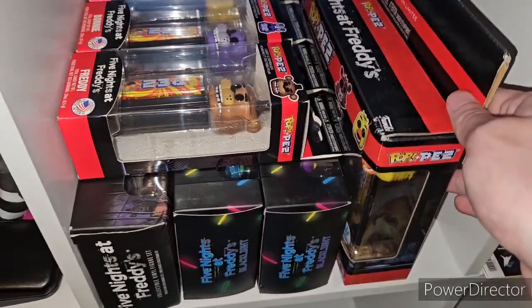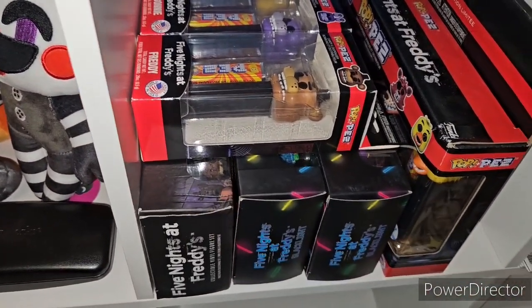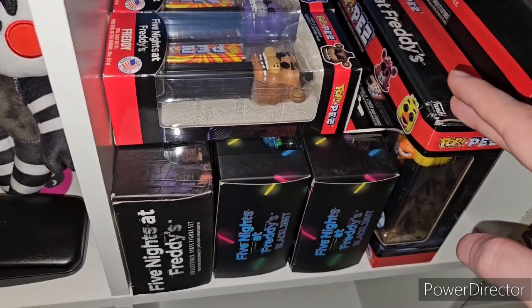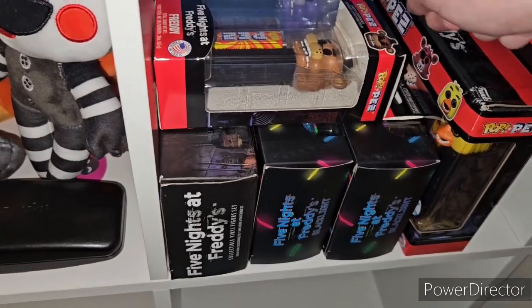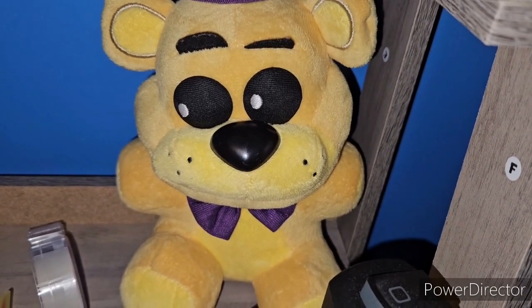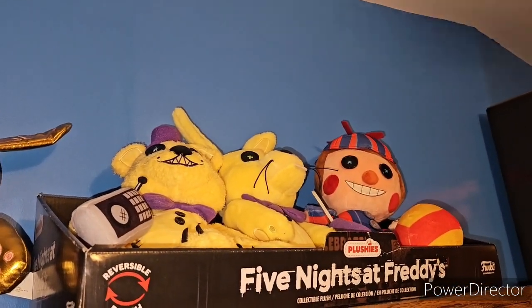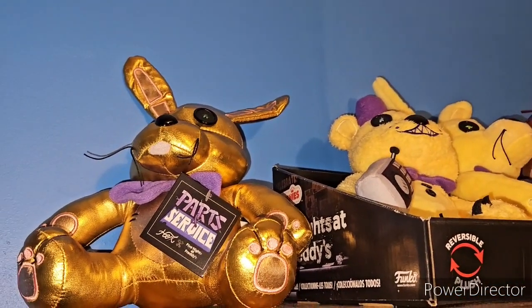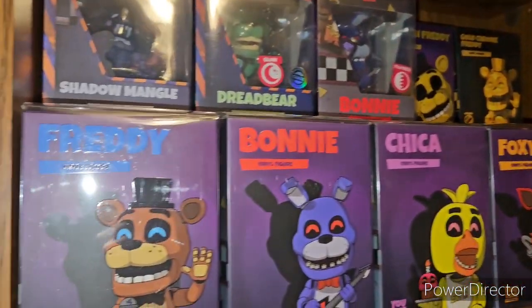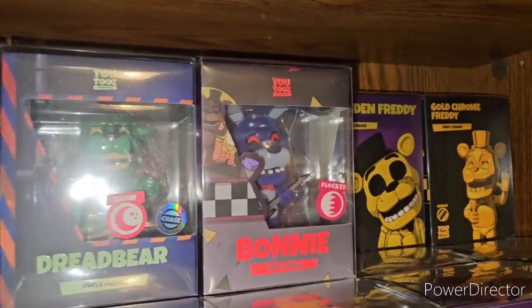Over here we have the Pop Pez four-pack, set one and two of the Black Lights, and the Nightmare set which is set three. Then we have the basic one piece of this set — one piece of Freddy, Bonnie, Chica, Foxy separate from the four-pack. Then we have Fredbear — I'm keeping this for 100%. Up here we have the Golden Bonnie, and then the Five Nights at Freddy's Hex plushies: Balloon Boy, Spring Bonnie, and Fredbear. Then Golden Bonnie. Over here we have the YouTube section of figures: Freddy, Bonnie, Chica, Foxy for the highlights. I put Shadow Mangle up here because they're fragile. Glow in the Dark Dreadbear and Flock Bonnie.